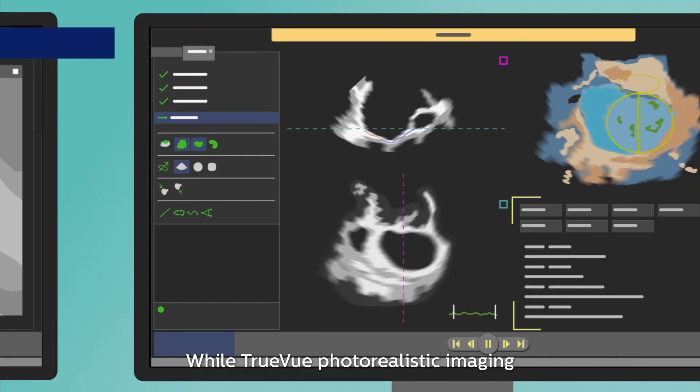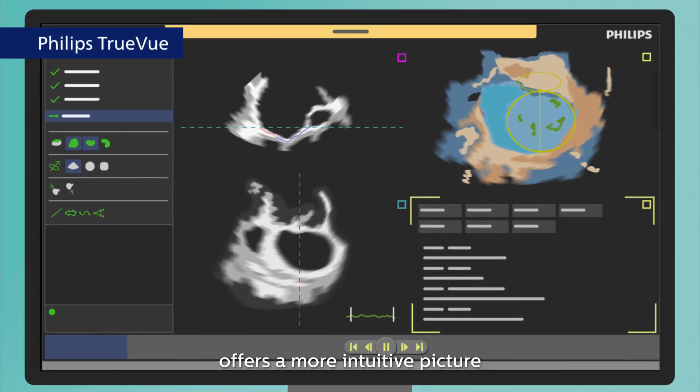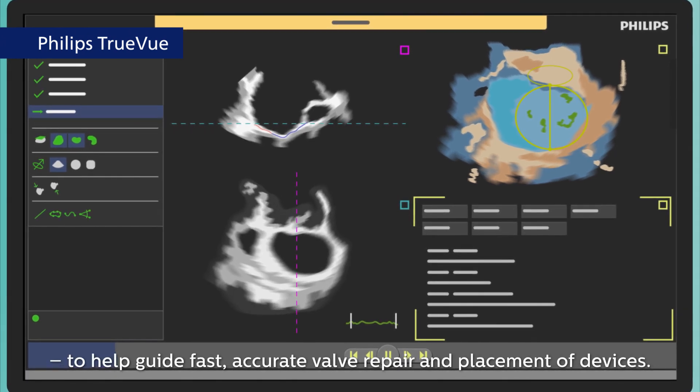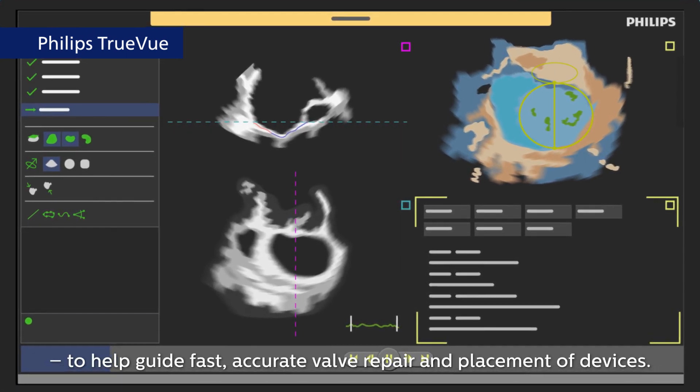TrueView photorealistic imaging offers a more intuitive picture of the anatomy and devices in 3D Echo to help guide fast, accurate valve repair and placement of devices.